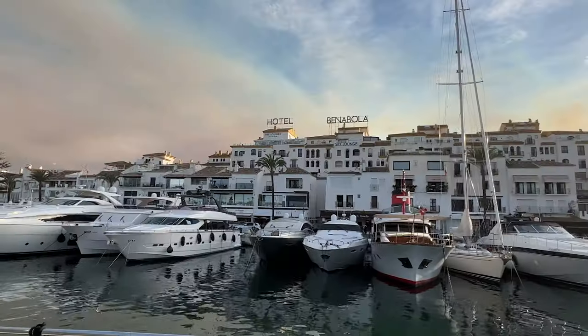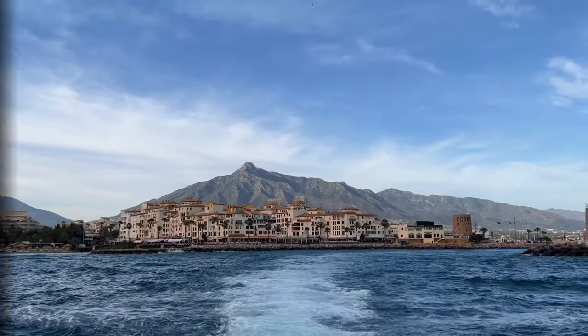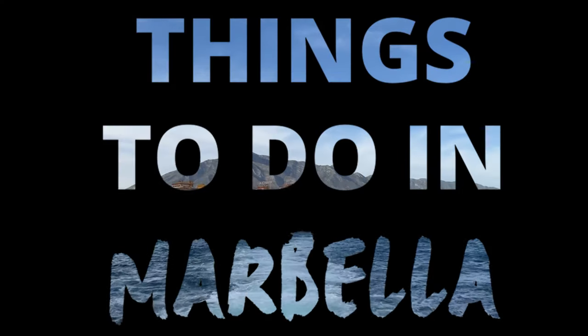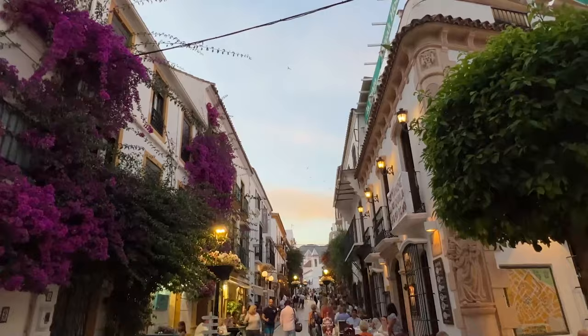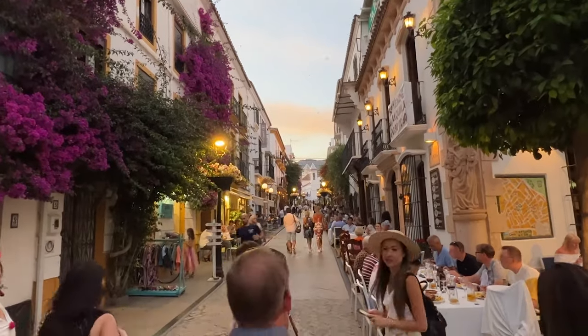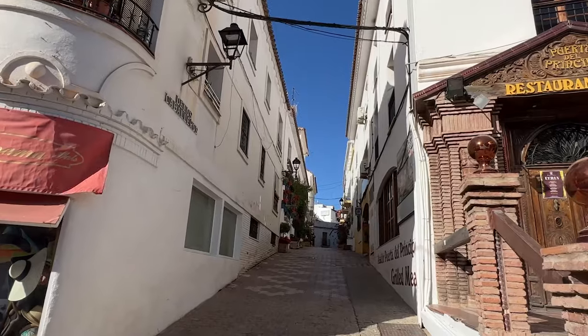Hello everyone and welcome back to the Planet D. Today we're taking you to the beautiful beach town of Marbella, Spain. We spent 48 hours in Marbella and we're going to share all of the best things to do with you today.